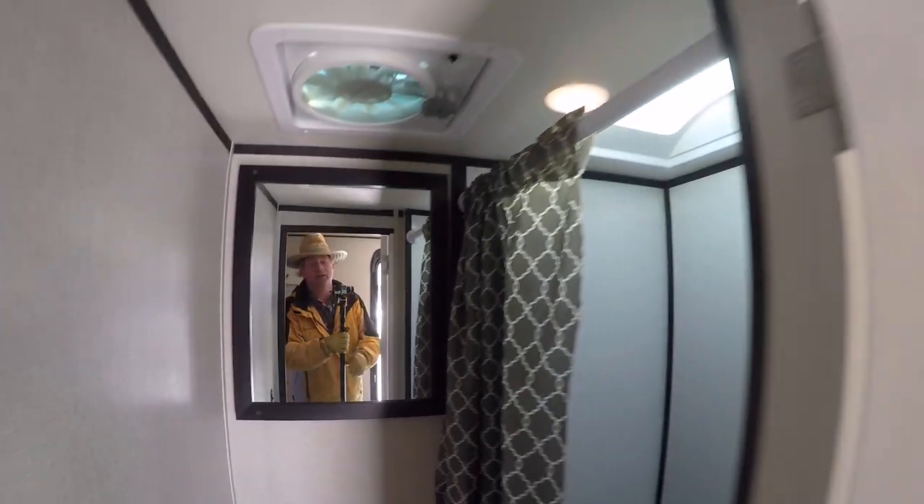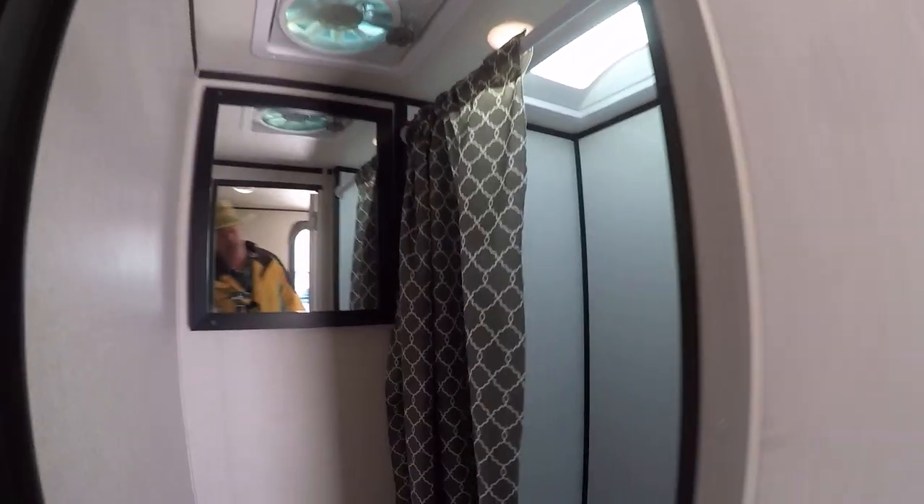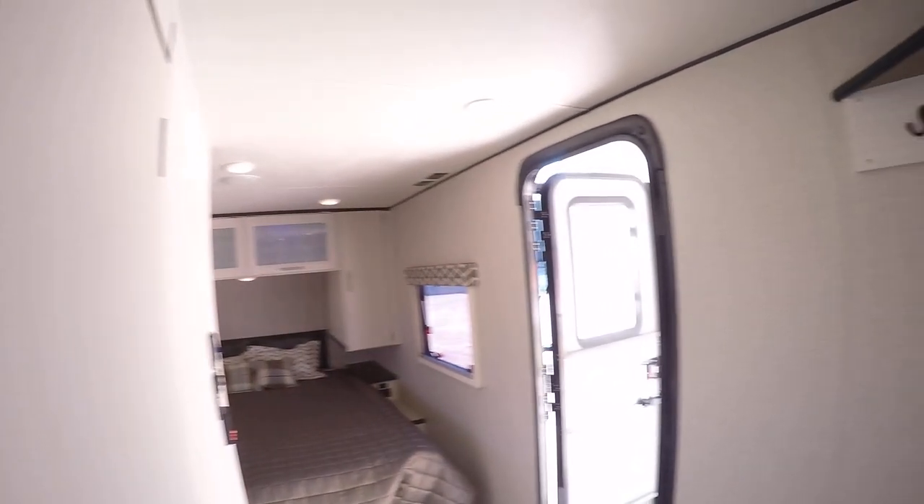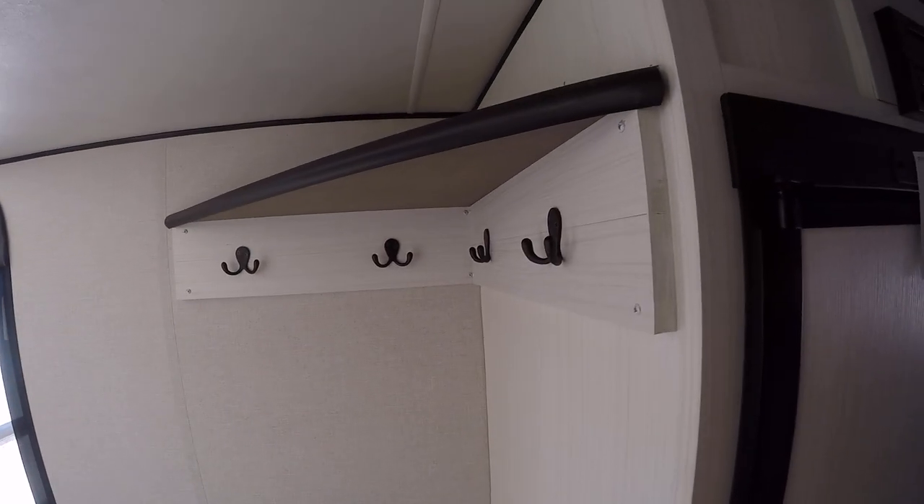No more late-night hikes down to the public facilities when you have your own facilities. There's even a fantastic fan. You don't have to worry about waiting in line for the public shower — you get your own shower right there. A place to put your mud boots on and a coat rack.